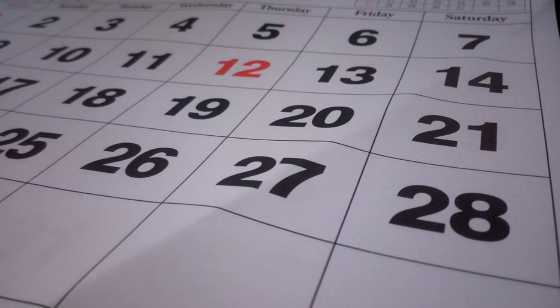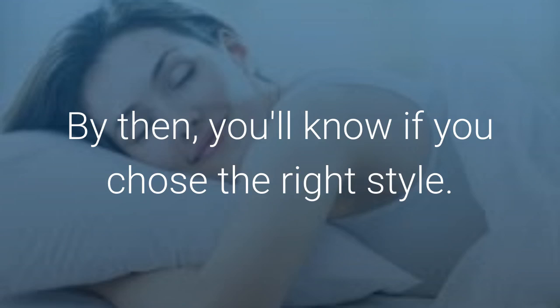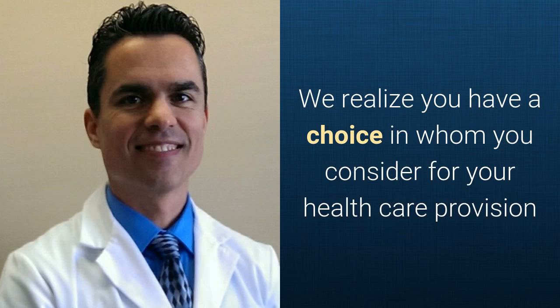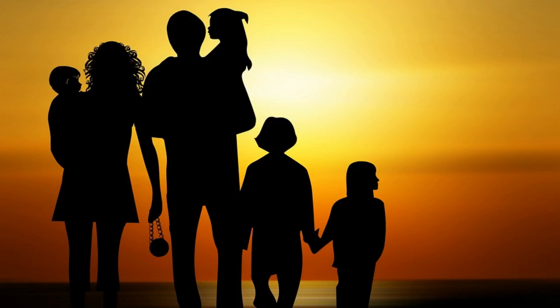Regardless of which you choose, it can take several days to get used to the new pillow, so we recommend using the pillow for at least one week. By then you'll know if you chose the right style. We realize you have a choice in whom you consider for your health care provision and we sincerely appreciate your trust in choosing our service for those needs. If you, a friend, or family member requires care for neck pain, we would be honored to render our services.